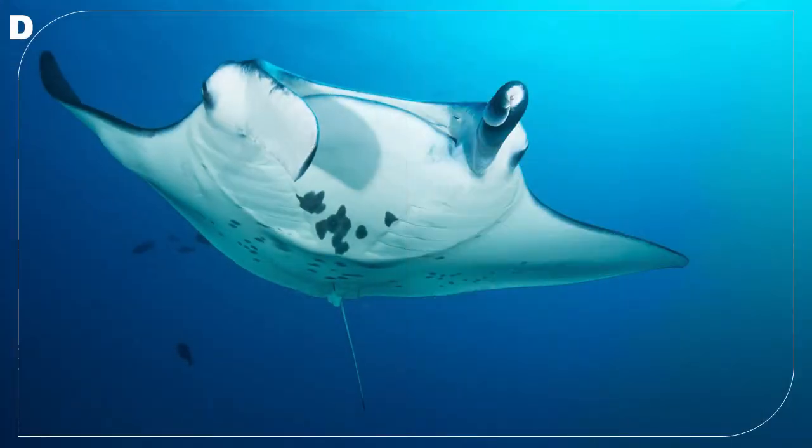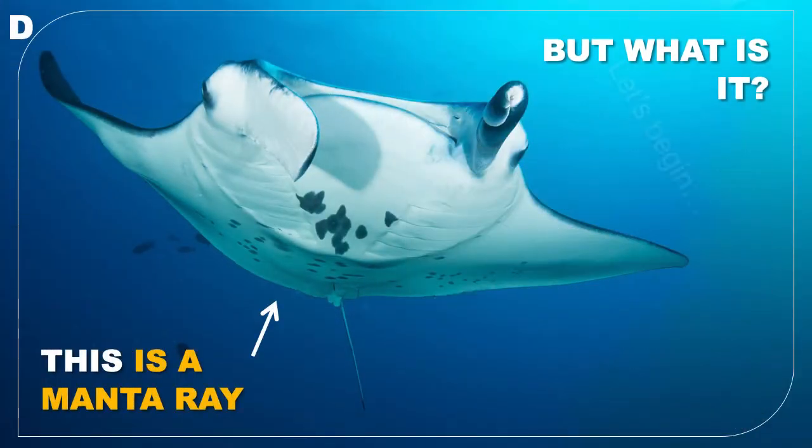So finally, D must be the manta. We'll go through its features in a second.